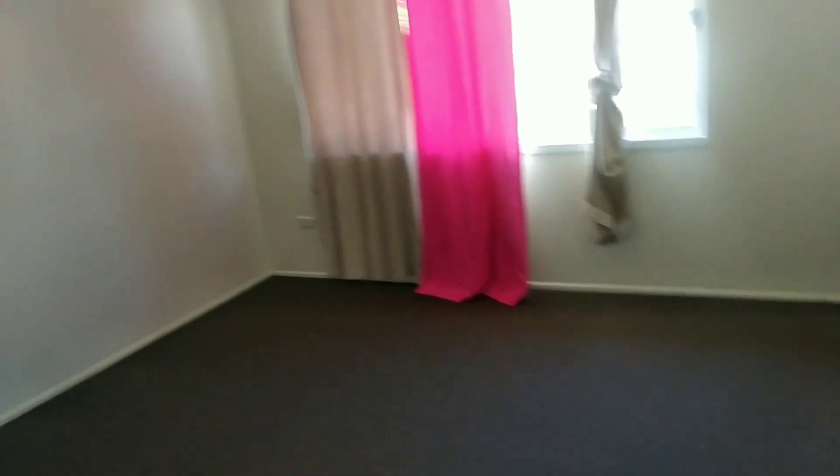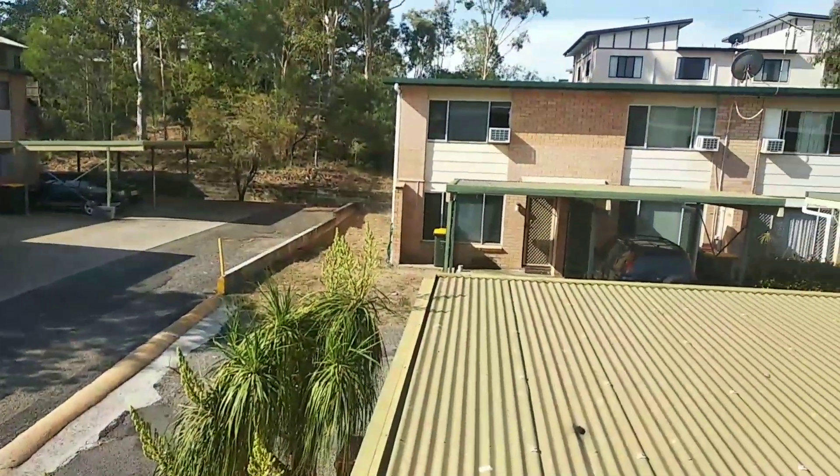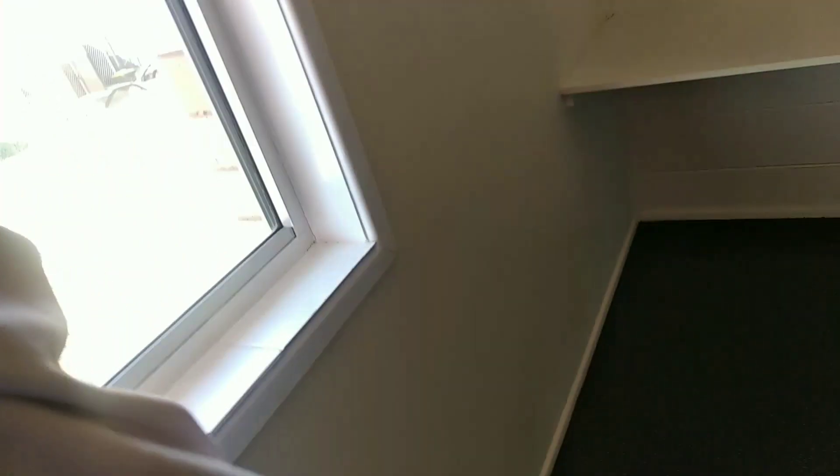Here's the master bedroom — very nice, double wardrobes again. Very hot in here. There's the view out the front — that's the other units across the way. That roof is the roof of our carport. Pull the curtains down — it's too hot in here, need to open that fly screen.